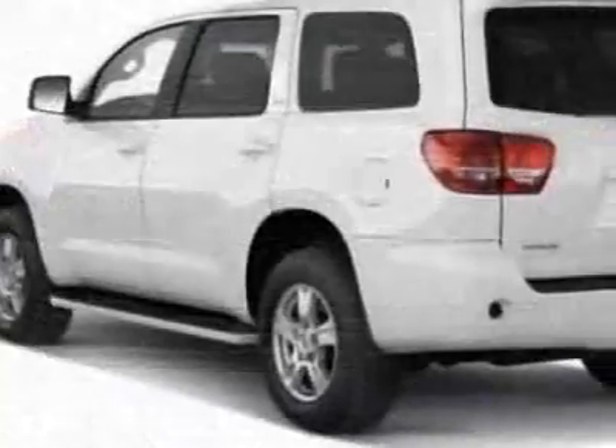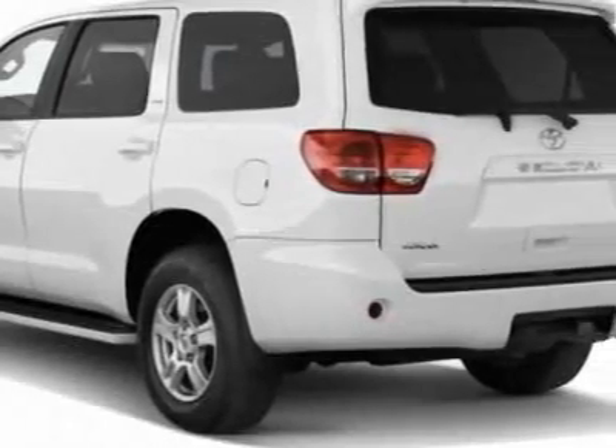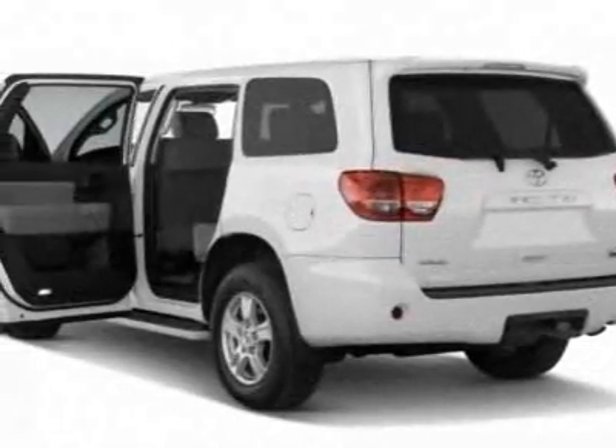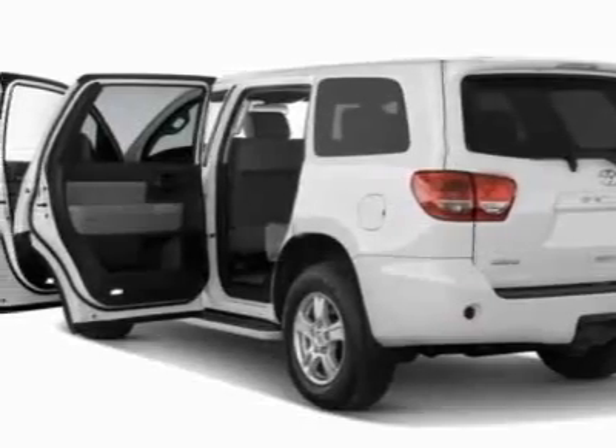This vehicle gets 14 miles per gallon in the city and 18 on the highway. This Sequoia boasts a 5.7 liter engine and has a six-speed automatic transmission.